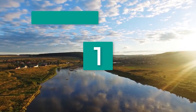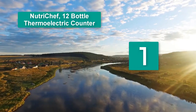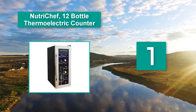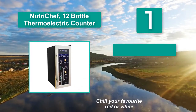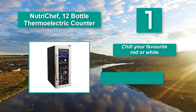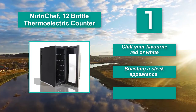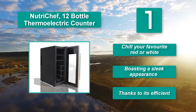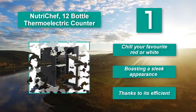Number 1: NutriChef 12 Bottle Thermoelectric Countertop. A wonderful product suitable for both red and white wine, equipped with the latest thermoelectric cooling technology. The interior features a ventilation grill, built-in fan, and integrated LED lights. With a sleek appearance and an elegant, non-breakable glass door with airtight seal to chill your favorite red or white wine.